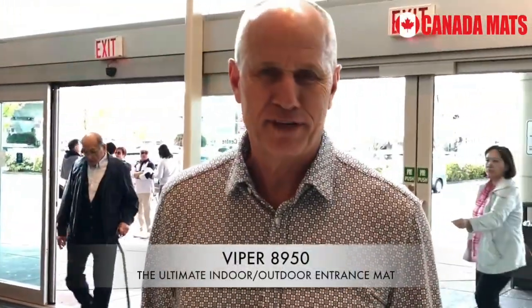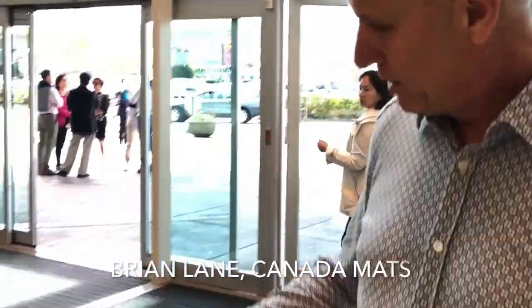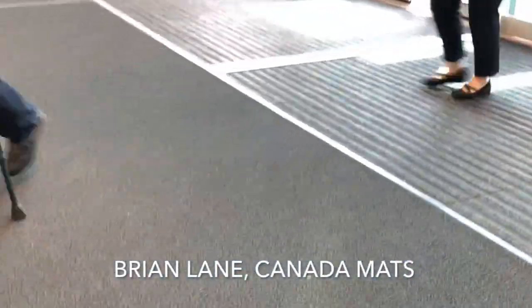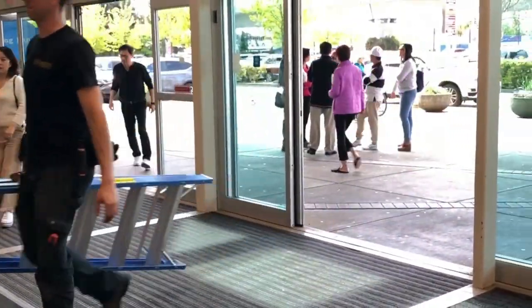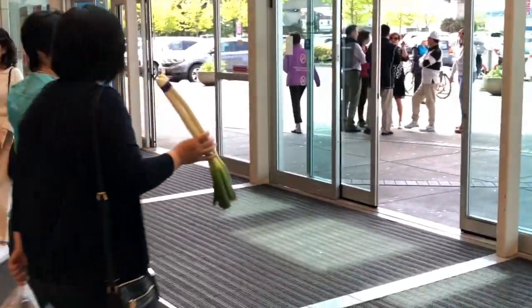Hi folks, I'm going to tell you about the new Viper 8950 from Canada Matz. If you take a look down here, have a look at how nice and clean that looks. You would never know if there was any dirt on this, but as a busy entrance with lots of traffic of all kinds coming through here, it's doing its job — scraping, collecting, and the key is, it's holding and hiding the dirt.